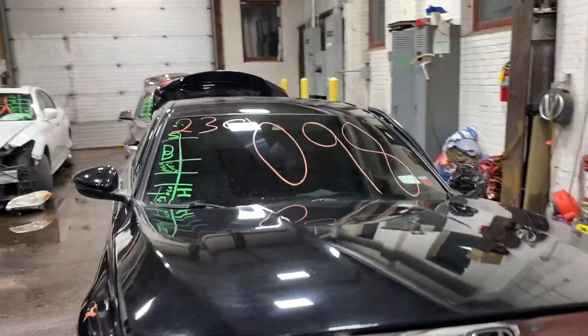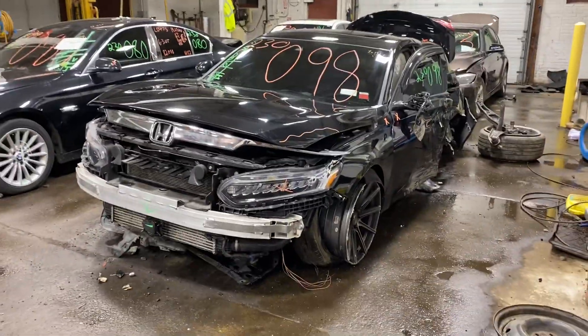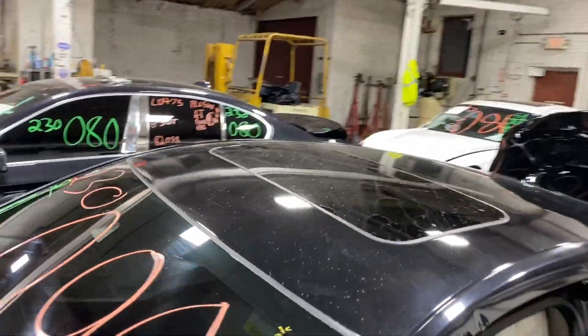Welcome to Tom's Fun Auto Parts Video Inventory. Today's stock number 230098. Today we do have a 2018 Honda Accord.